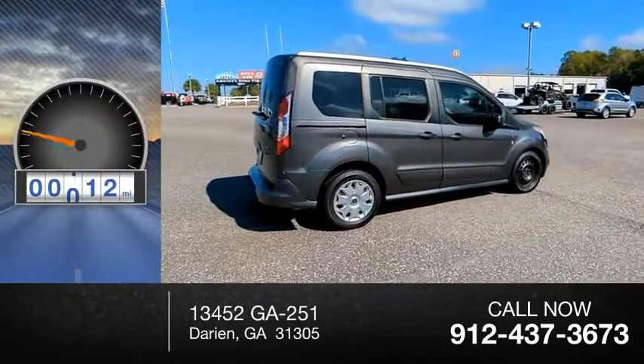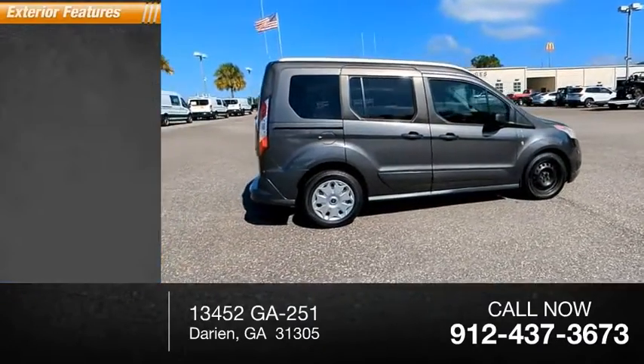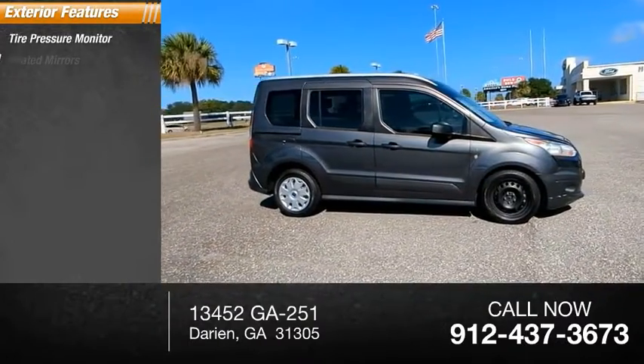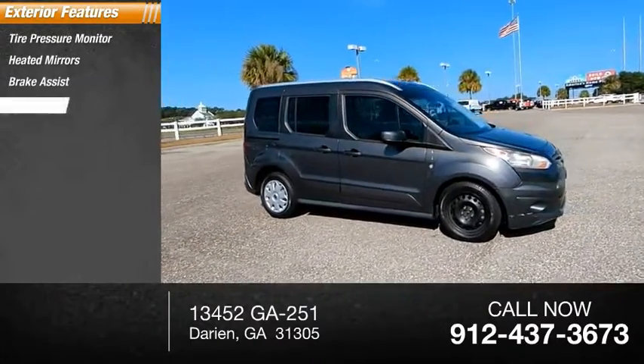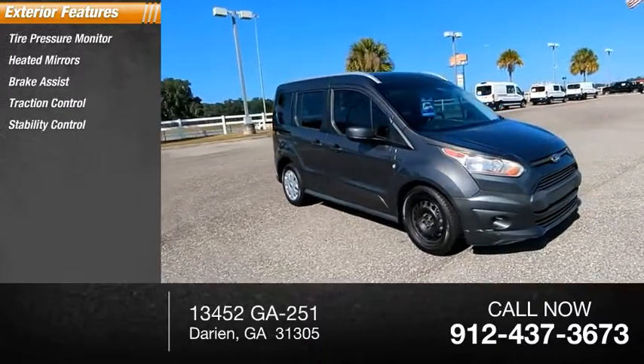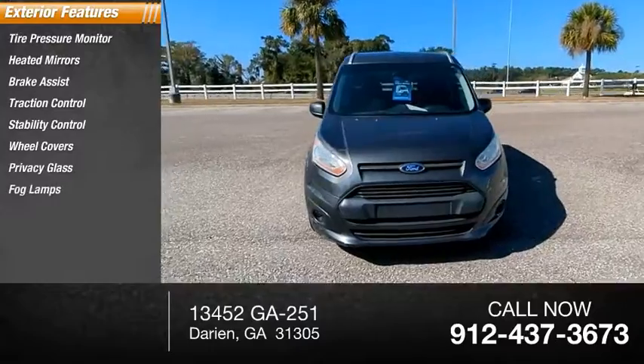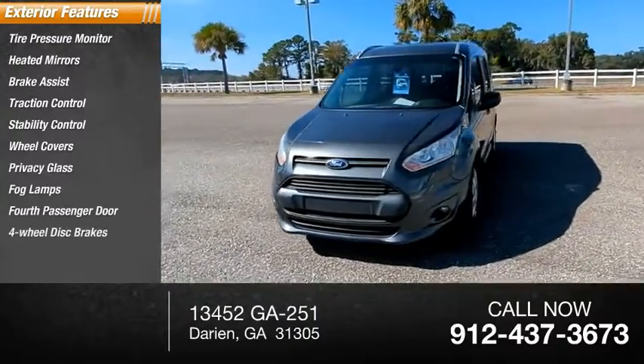This vehicle has less than 90,000 miles. Here are some of this vehicle's great options: tire pressure monitor, heated mirrors, brake assist, traction control, stability control, wheel covers, privacy glass, fog lamps, fourth passenger door, four-wheel disc brakes.